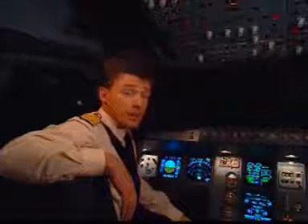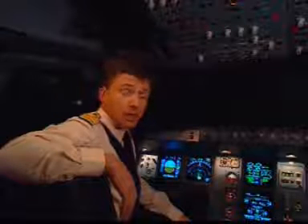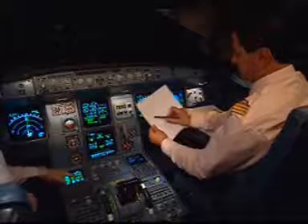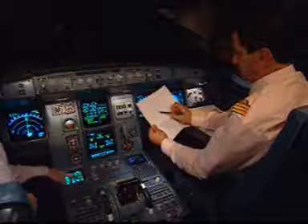Now let's have a look at another very interesting set of computers: the Flight Management and Guidance System, the FMGS. This tool allows you to follow your flight plan exactly, both laterally and vertically.